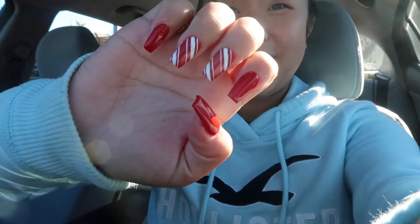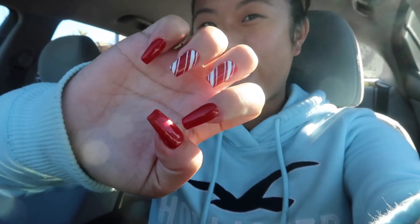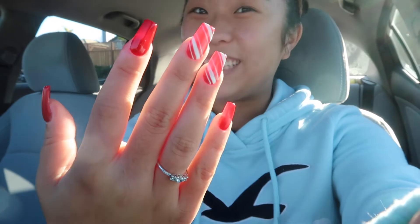Hey guys, just got my nails done! I went with candy canes — this is how it turned out. We did red with white candy canes. I'm super excited because these are really cute — let's get a better look at these. Cute nails!